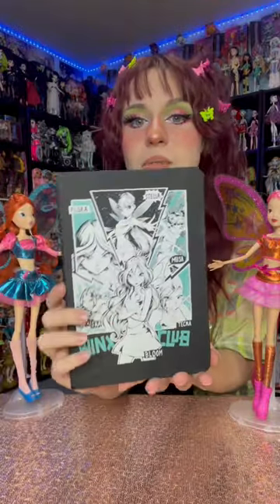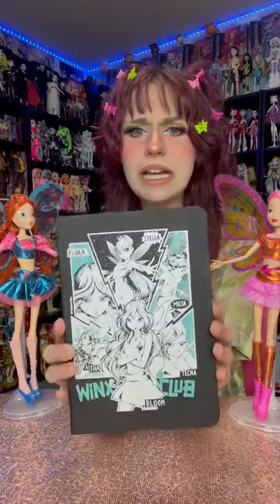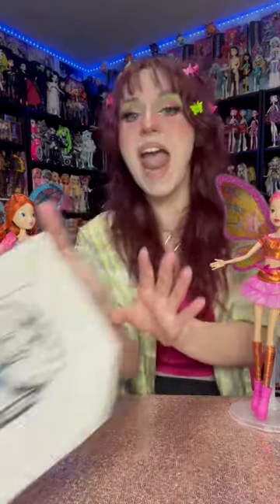I got another one with this anime style. It is so gorgeous. That artwork is everything, and it also has a little bookmark in it. This is perfect — and a matching Bloom pencil pouch, which also has that anime style. It is so gorgeous.